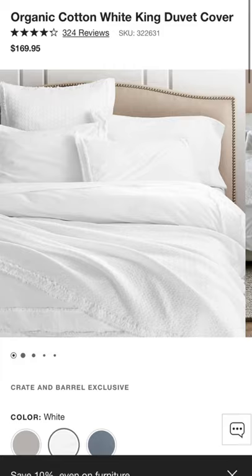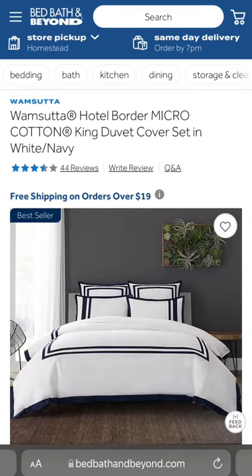Then we have this cotton one from Crate and Barrel — this is perfect for people who like the linen look but hate the linen feel. And for people who want a really sophisticated looking bed, we have this hotel bordered duvet cover from Whamzada.